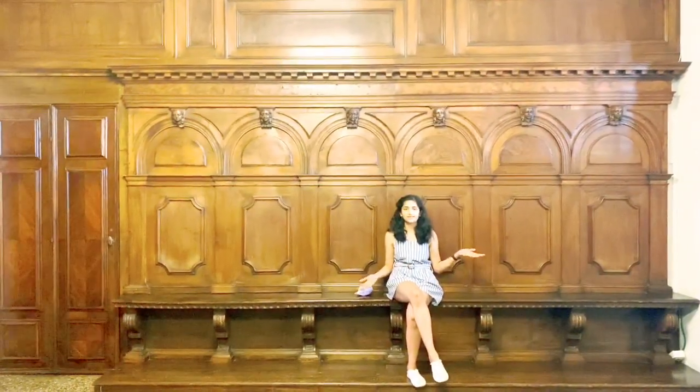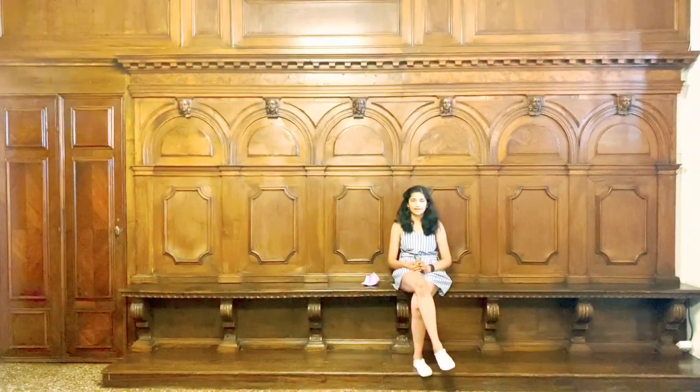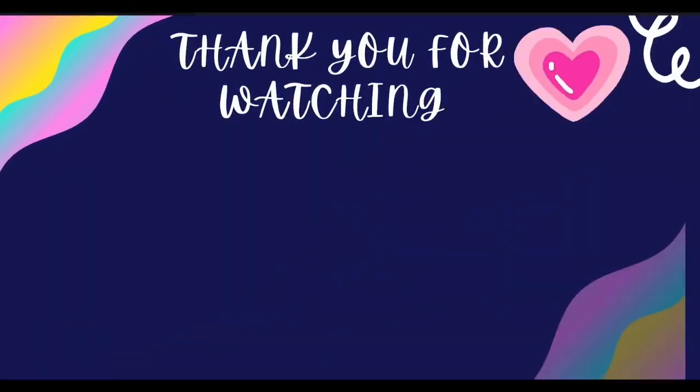That's the end of this video. I hope you enjoyed. It was definitely an overwhelming experience. I'll see you next time — till then, bye bye!